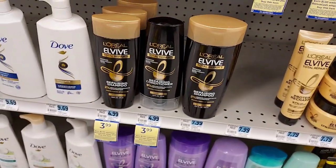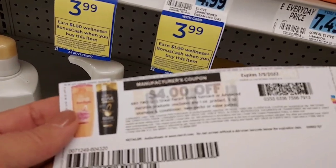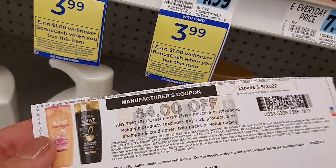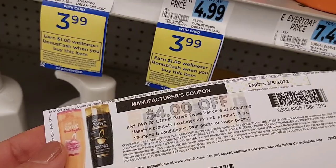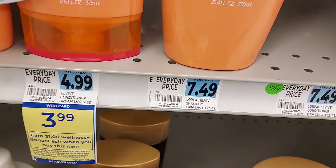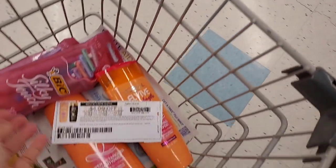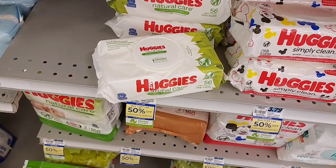We're also going to pick up two of these L'Oreals — they're $3.99 and I have a four dollar off two coupon. You get a dollar back in bonus cash when you buy one, with a limit of two. So after the coupon I'll pay four dollars but I'll get two dollars back, making each one a dollar, and it counts toward the $10 off $50.